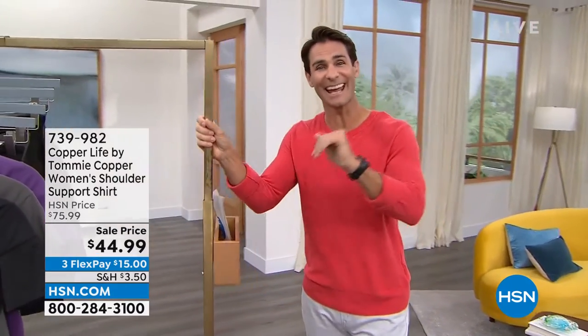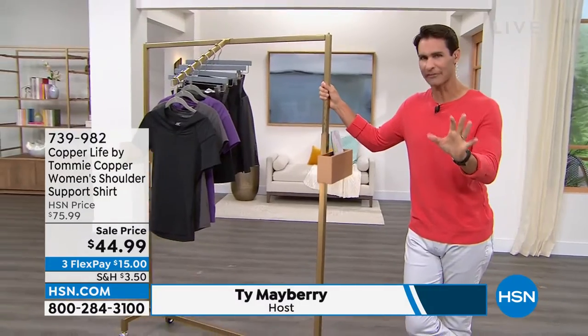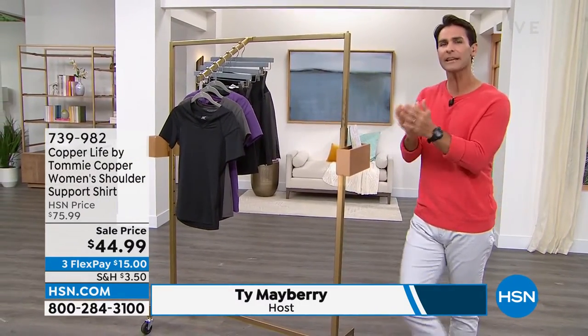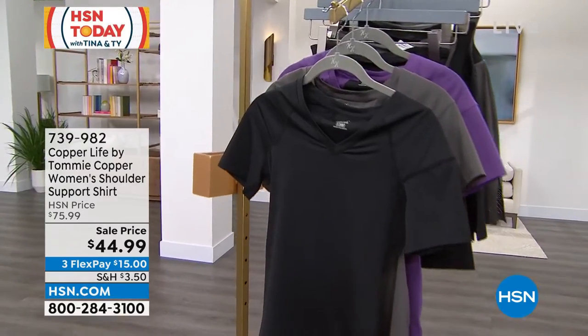This is the show we do Monday through Friday, 8 a.m. — thank you for joining us here. Let's talk about Copper Life by Tommy Copper. Everything they do is to keep us moving, keep us feeling better, keep us doing the things that we love.